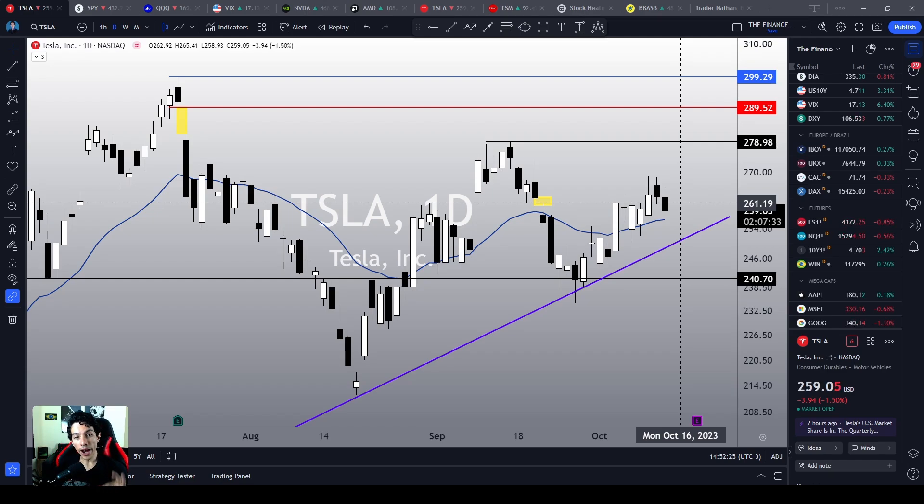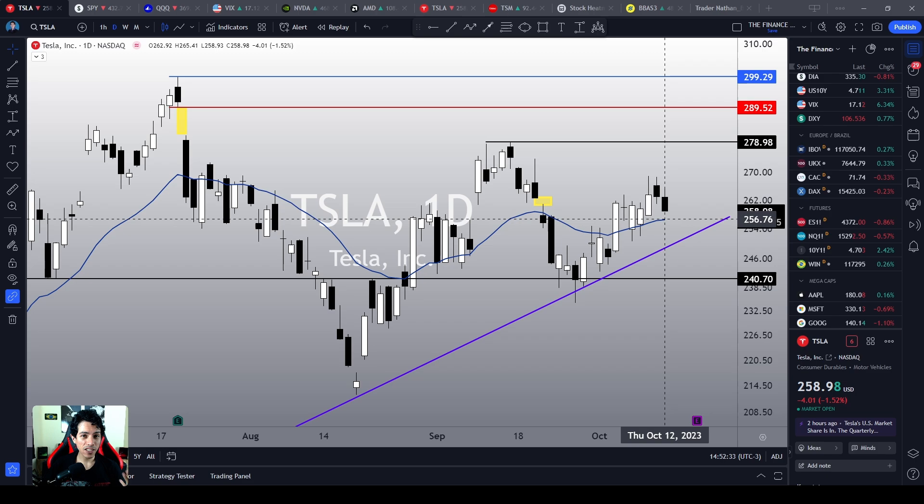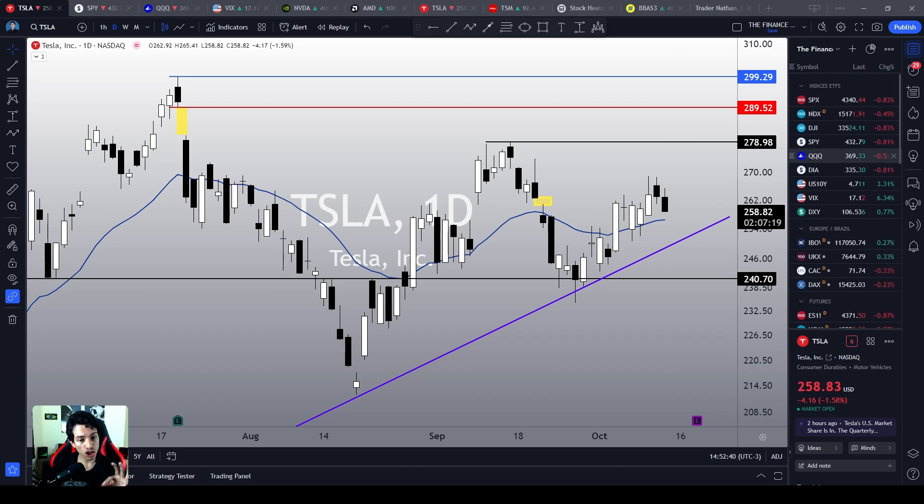Tesla shares are showing some correction today again as they appear to be losing momentum, but a pullback to its support levels would be normal, expected, and even desirable in this situation. The broad market is also showing some weakness right now, but for how long will this correction persist? There are important reversal chart structures to pay attention to from now on, and this is what we are going to talk about in this video.